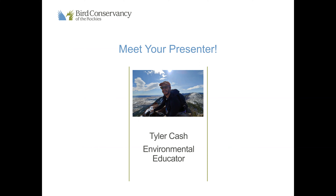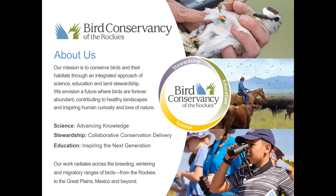My name is Tyler Cash. I'm an environmental educator with Bird Conservancy of the Rockies and I will be your presenter today. As an environmental educator my job is to educate everyone of all ages about the environment and about natural history, and at Bird Conservancy we get to focus a lot on birds and their habitats around them.